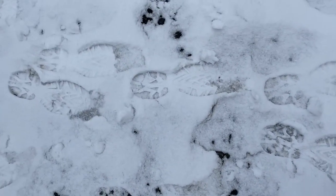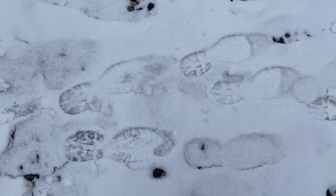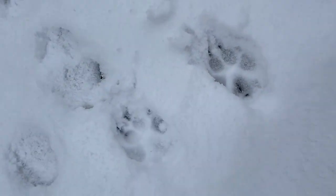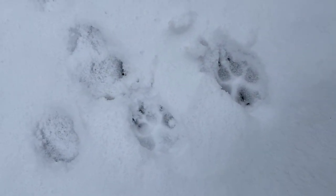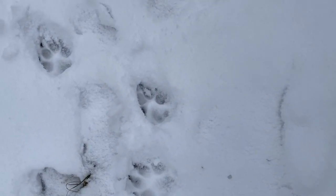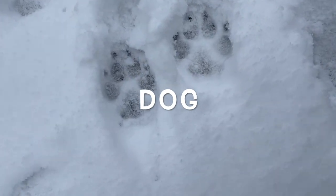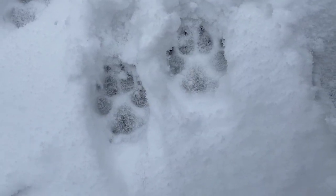Let's start easy. Who do you think these tracks might be from? That's right, they're from my feet. What about these tracks? They might look familiar to some of you. Can you guess what they are? If you said a dog, you are right! We can see the foot pads and even the little doggy toenails going through the snow.